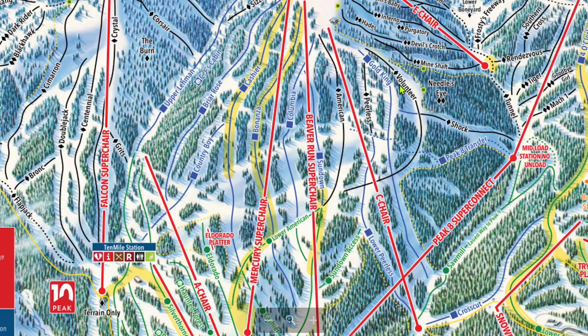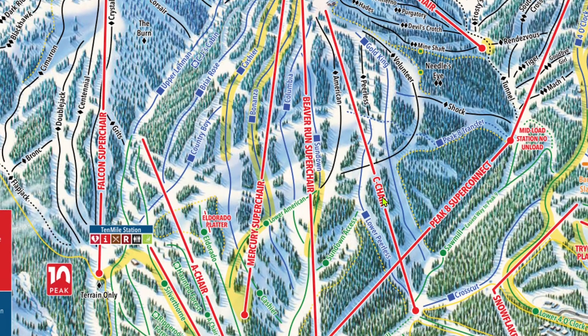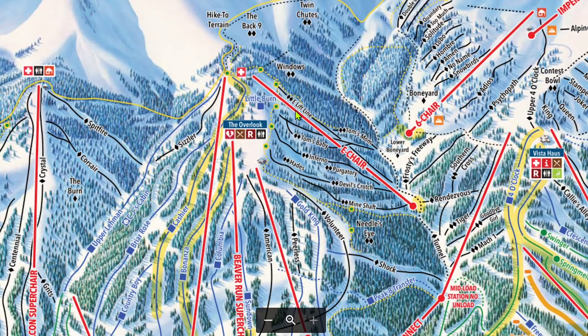These four single blacks around the C-Chair — Shock, Volunteer, American, and Peerless — are mostly groomed, but again I would suggest checking the grooming report. The C-Chair is only run on weekends and peak days, as it only serves the same terrain served by Mercury and Beaver Run. These double blacks under the C-Chair are extremely steep and short. One thing I've noticed is that because of the way these runs are facing, they tend not to get as good snow as other runs at Breck. The back of 9, the hike-to terrain above the C-Chair, is very underutilized. If you are looking for some alone shred time, I would recommend hiking out to Twin Chutes. Because it is underskied, the snow is also usually pretty untouched.